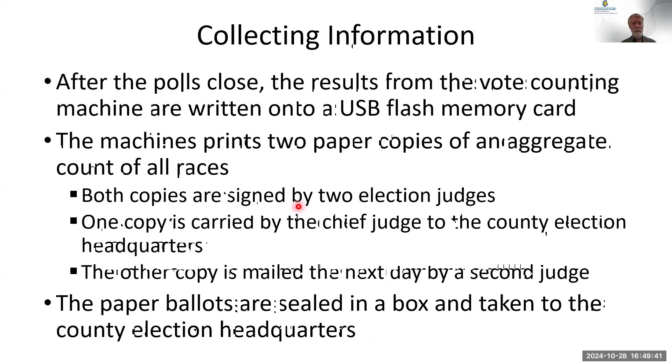When the paper tapes print, two judges sign their names on it. One paper tape goes with the chief judge, along with all the ballots, downtown that night. Another judge takes the other one, puts it in an envelope, and mails it via U.S. mail to the election office — so it gets there by two different routes. The paper ballots are placed into a box by all three judges working together, a seal is placed over it and signed, and that box goes with the chief judge to the county board of elections.